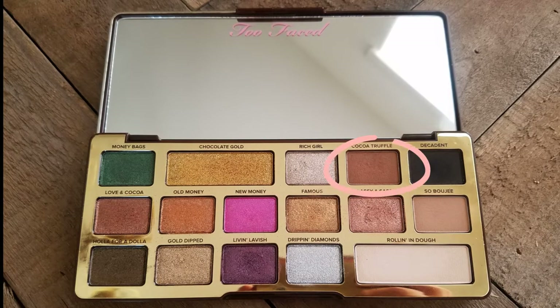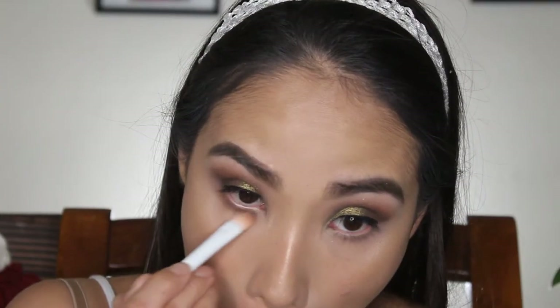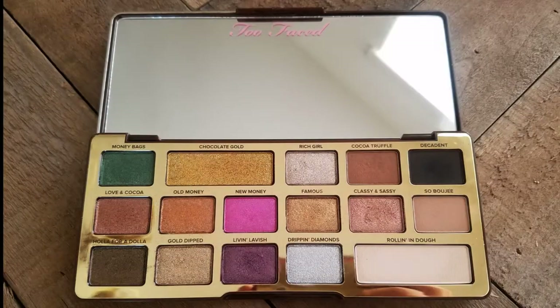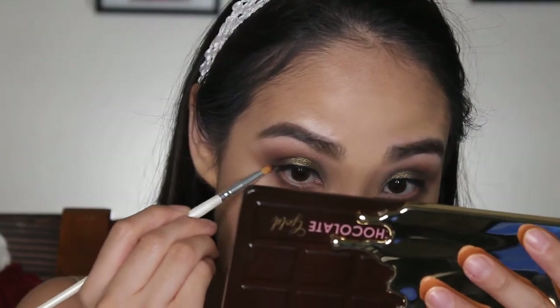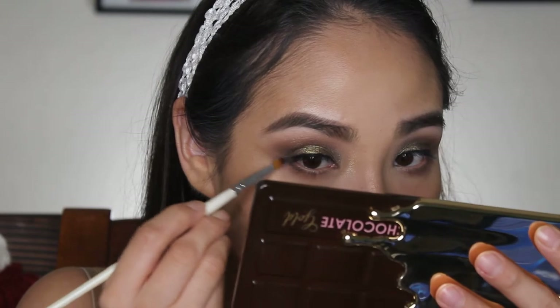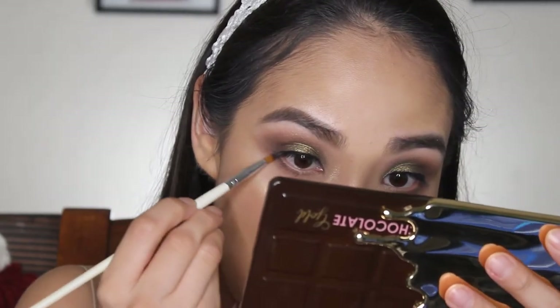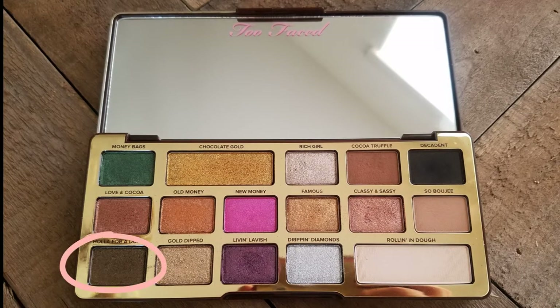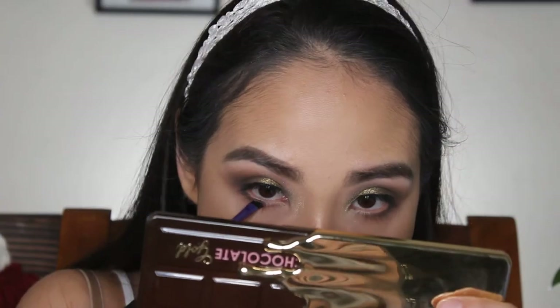Now I'm going to go into Cocoa Truffle and apply that on the lower lash line. Basically everything we did on top we're kind of doing on the bottom — I just skipped the first shade. Now I'm going to go into Decadent again with a smaller brush and go on the outer third of my lower lash line to make it darker. I also went back in with Holla for a Dollar — I did wet my brush — and went under my lower lash line to deepen it up, using more of an eyeliner brush.